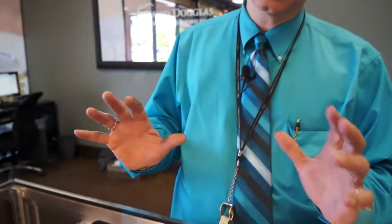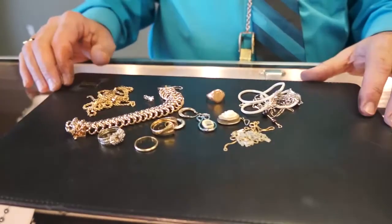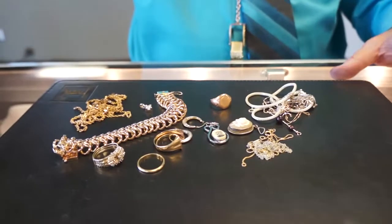Hey, I'm Doug Meadows. I'm with David Douglas Diamonds, and we get a lot of people asking us questions about buying gold. They ask, do you guys buy gold, or what do I do with all this stuff? Do I take it to a pawn shop? Please don't take it to a pawn shop. Bring it on in here to David Douglas Diamonds, and let us take a look at it. We'll give you a free evaluation of what you've got going on.